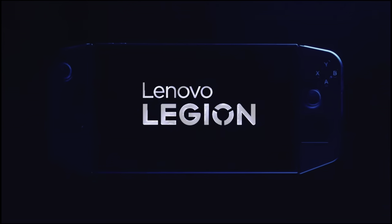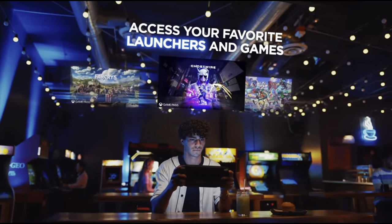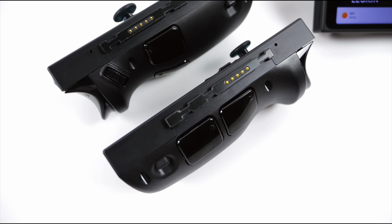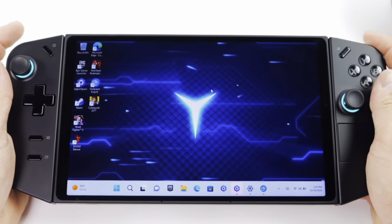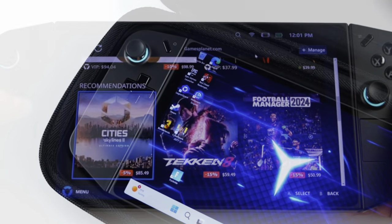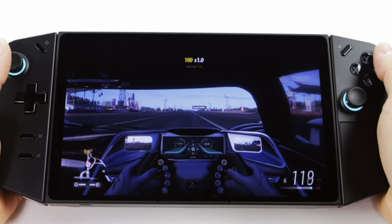The much hyped and hotly anticipated Lenovo Legion Go PC handheld releases in just a few short days on October 31st. It is ETA Prime who's given us the closest look yet at the Go in his recent preview. Here are the top 8 fascinating key takeaways of the Go in his incredible hands-on, including some details that no other preview has shown us, and also what date the review embargo actually is.